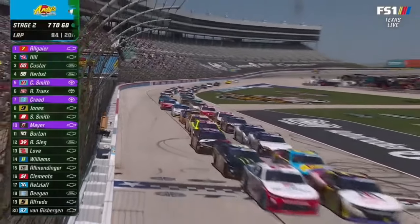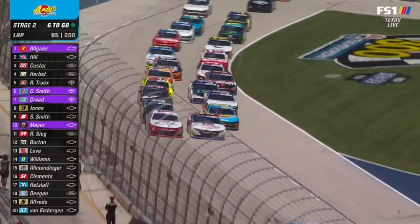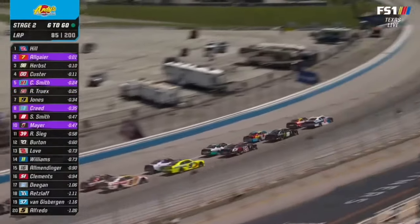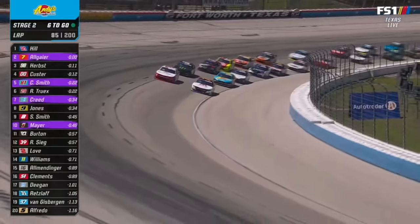We're rolling again at Texas. That's a good side-by-side restart here. We've seen the inside lane really have control in turn one. Austin Hill does a good job keeping it side-by-side. This is the cleanest air Austin Hill's had.